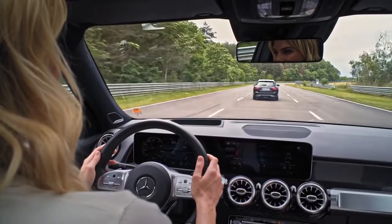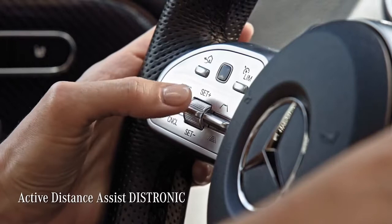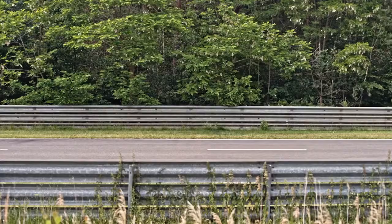Most important to me is the Active Distance Assist Distronic. It acts as a super smart cruise control because it can automatically maintain a desired distance to the car in front of me.